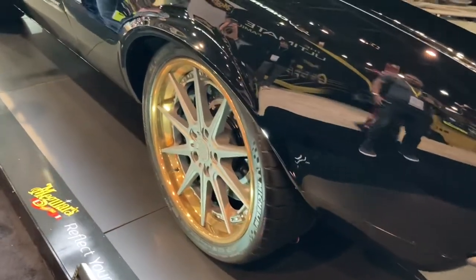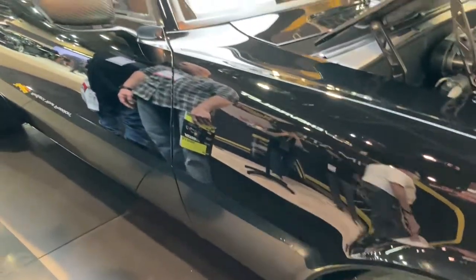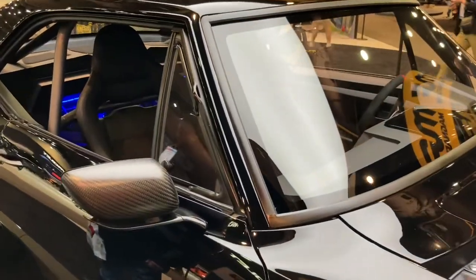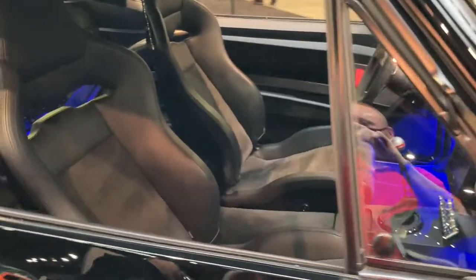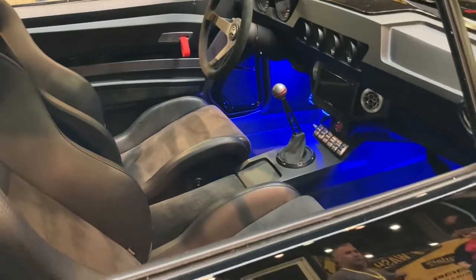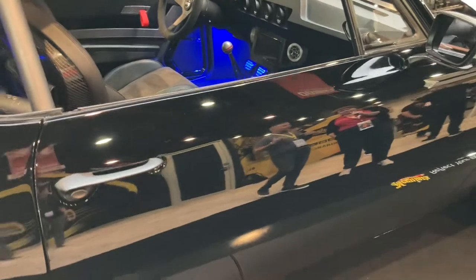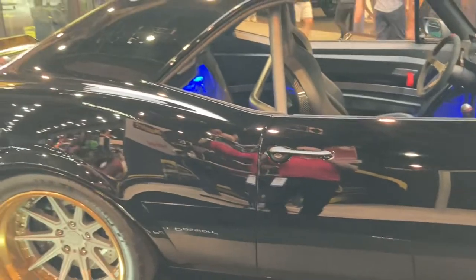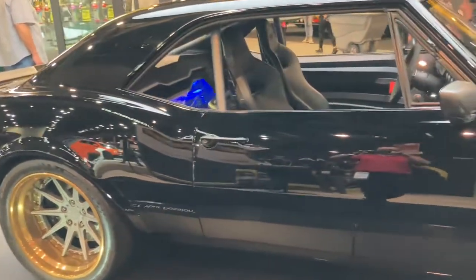Burnouts, donuts — you name it, he does it with this car. If you have a car like this you want to enjoy it — that's what they're built for. We've been doing a lot of builds you can actually use. The owner is a younger guy with a couple of supercars, but he told us at the shop that when he reaches for keys, these are the keys he's grabbing because it's just so much fun to drive.